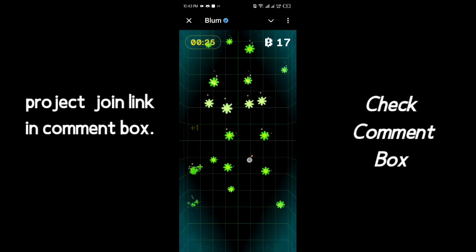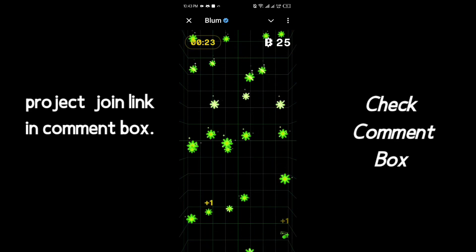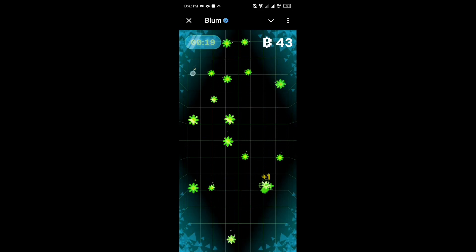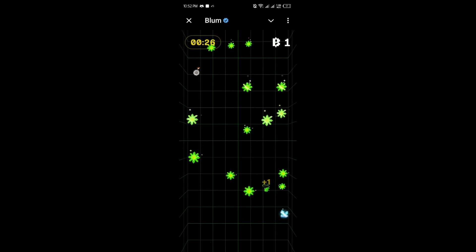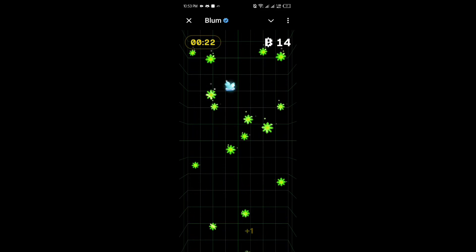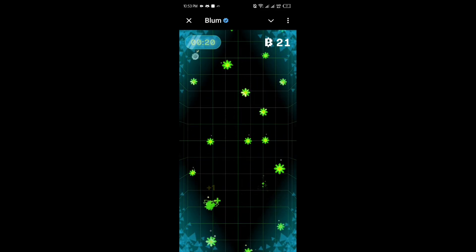Selling the coins requires them to be listed on exchange apps. The owner of this bot company will soon publish the listing date. Collect these Bloom points as soon as you can, because you can earn good income by selling them. Thanks everyone for watching the video.